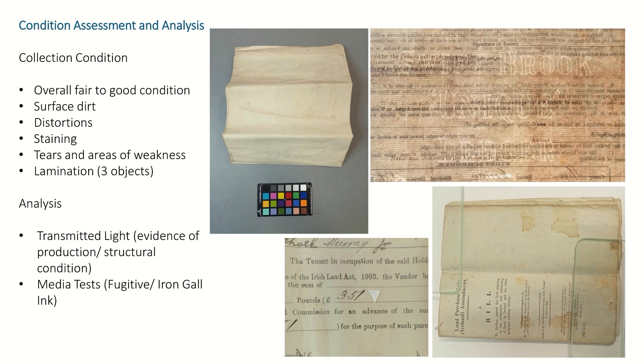You can see there in the top right — that's an object being viewed through transmitted light. You can see that there is a watermark, and that's Swiftbrook paper mill in Saggart. This paper mill's paper was used for printing the Proclamation, and it appears quite a lot throughout Irish history. You can also see the lines from when the object was produced, which means this object is laid paper. I was also able to undertake media tests to see if the inks are sensitive to water, which would affect the treatment. In a few objects, I also had to test to see if iron gall ink had been used, as this would affect the treatments I could undertake.